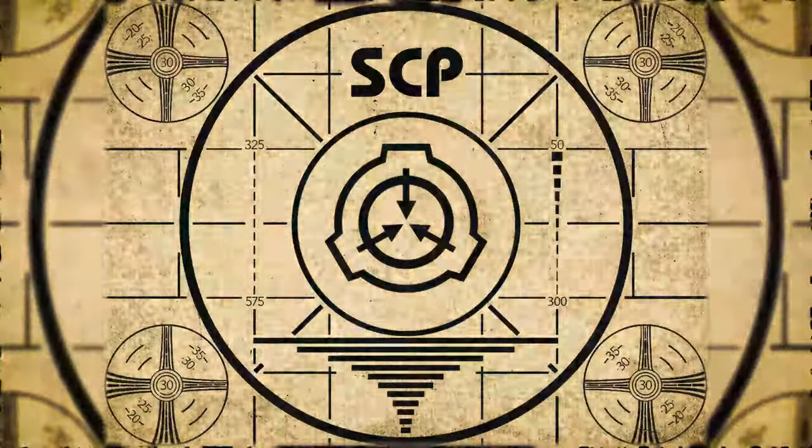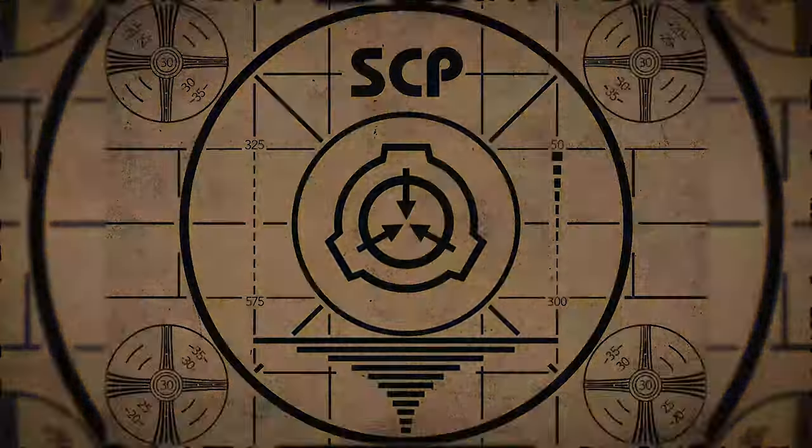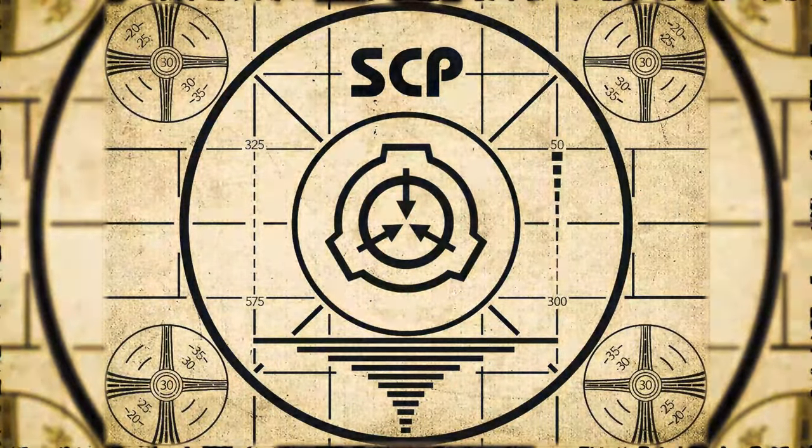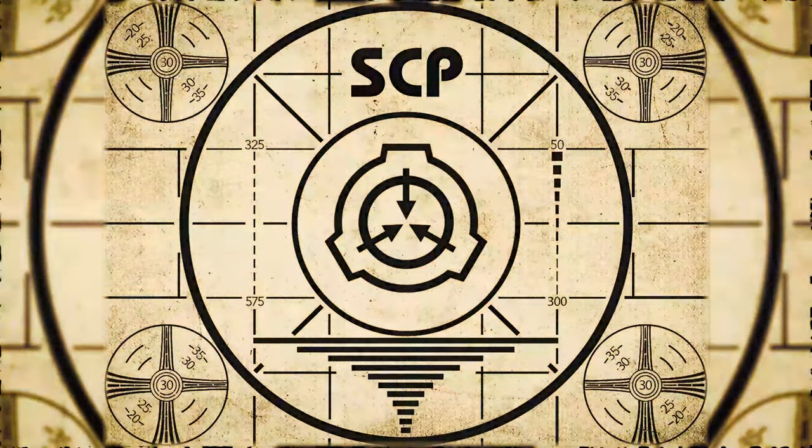Lesson complete. If you missed the previous orientation, go watch SCP-765, Duck Pond, right now. Or for the complete course, watch this playlist. See you soon.